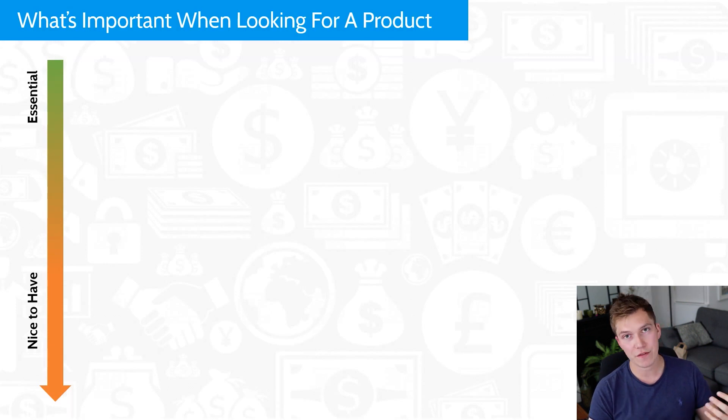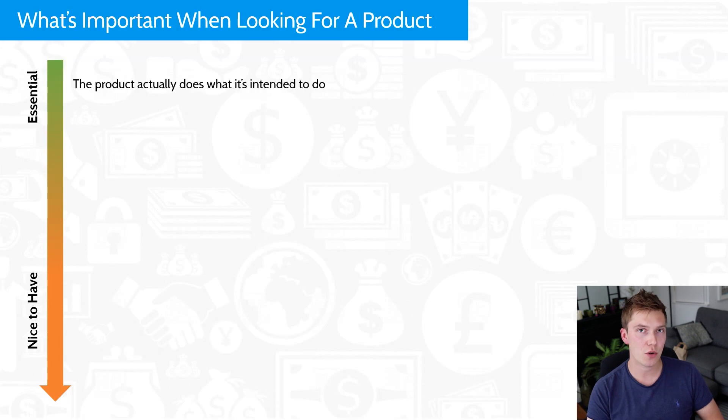So let's start with the essential items a product needs to have for success with Amazon FBA. The first one is that the product actually works and does what it's intended to do. I spoke about this in a previous video, mentioning things like insect repellents and dog barking collars that are quite subjective — those products don't really work, which is why people selling them typically don't succeed. Make sure your product actually works; there's no point spending money on something that leads to unhappy customers, refunds, and one-star reviews.